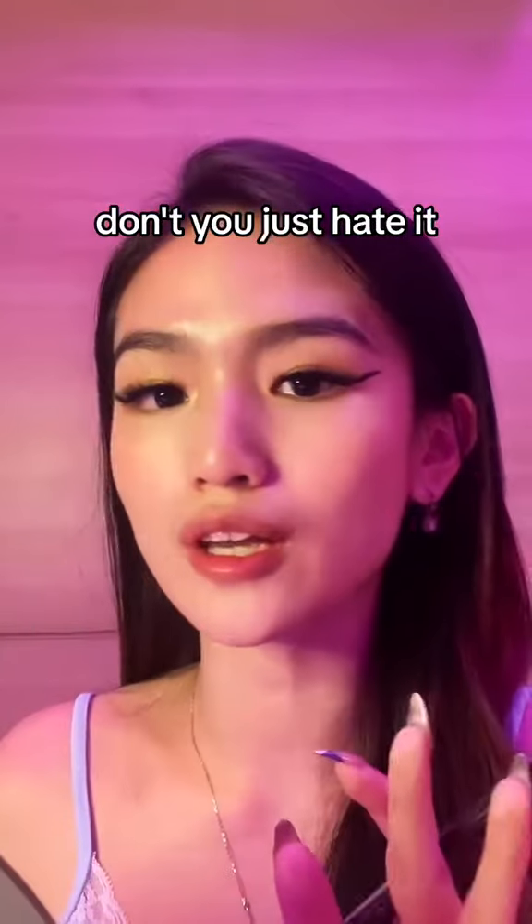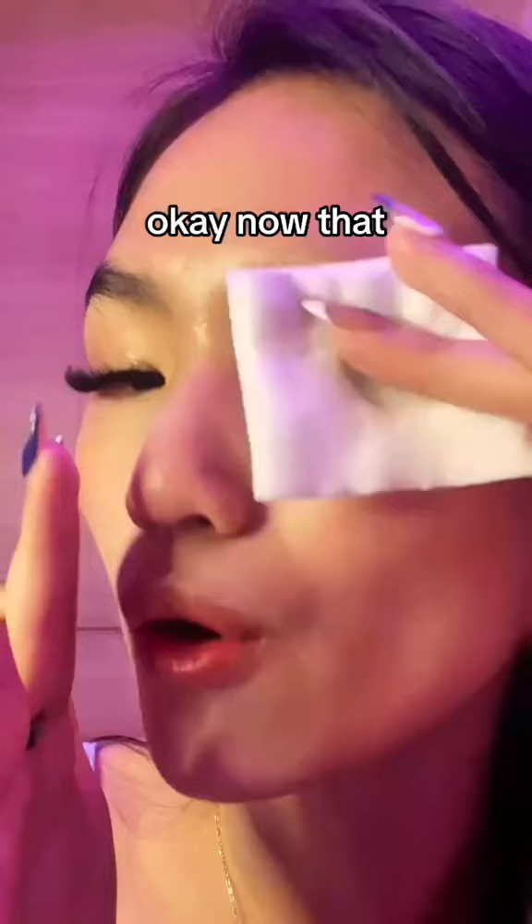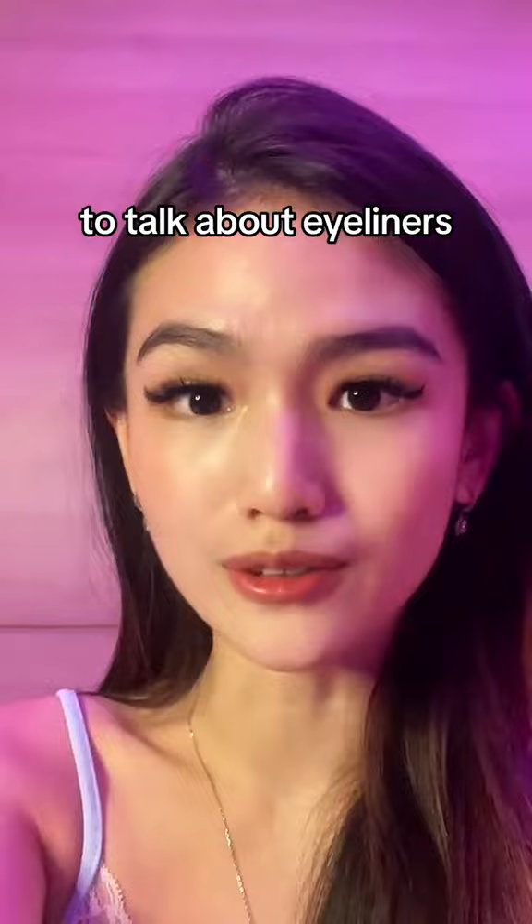Ugh, girls, don't you just hate it when you apply your eyeliner wrong, but when you try to remove it, it actually removes the rest of your eye makeup? Okay, now that the men are gone, girlies, listen up. I am not here to talk about eyeliners. Let's talk about your kitty health.